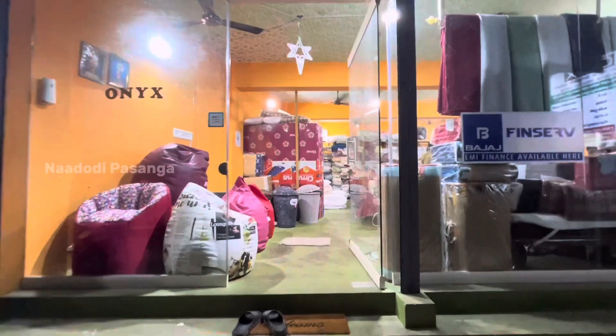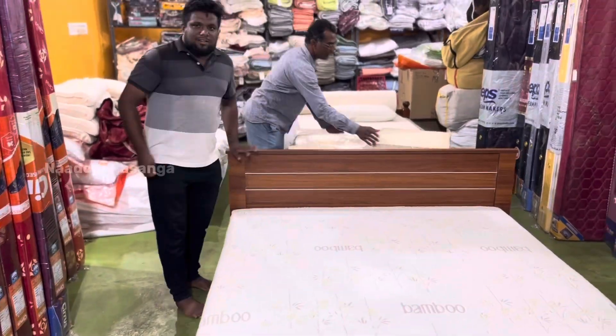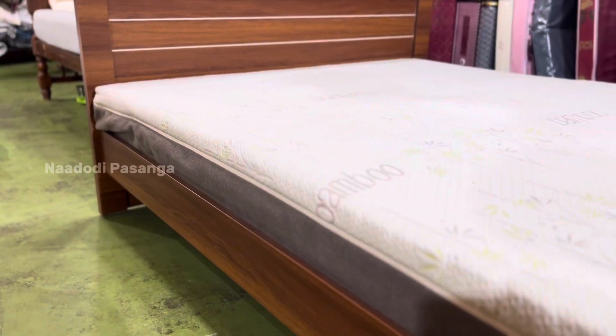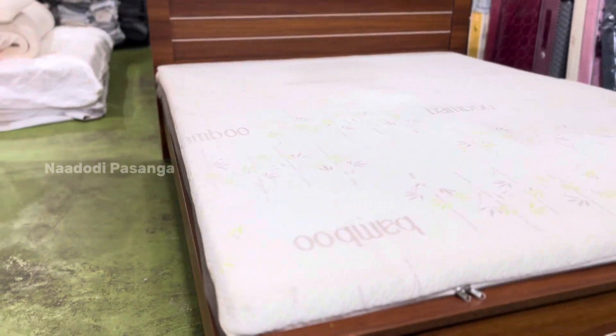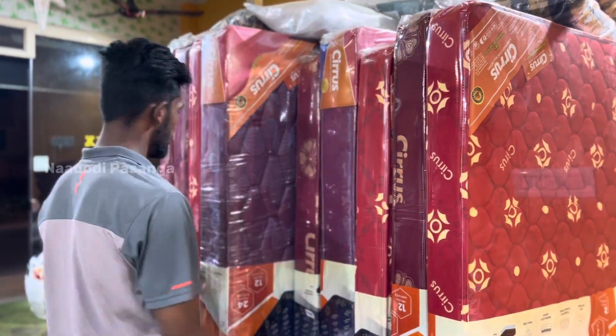Our Onyx shop is also available in Walmart. The products include latex mattress and other natural products.